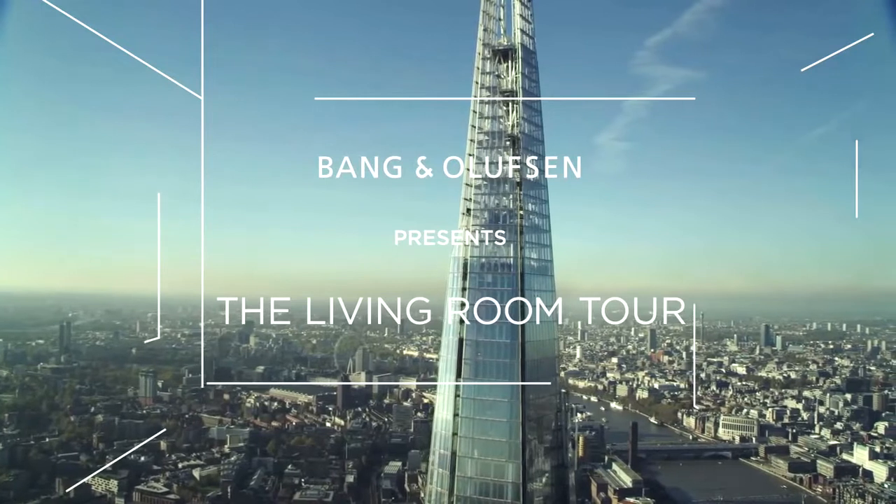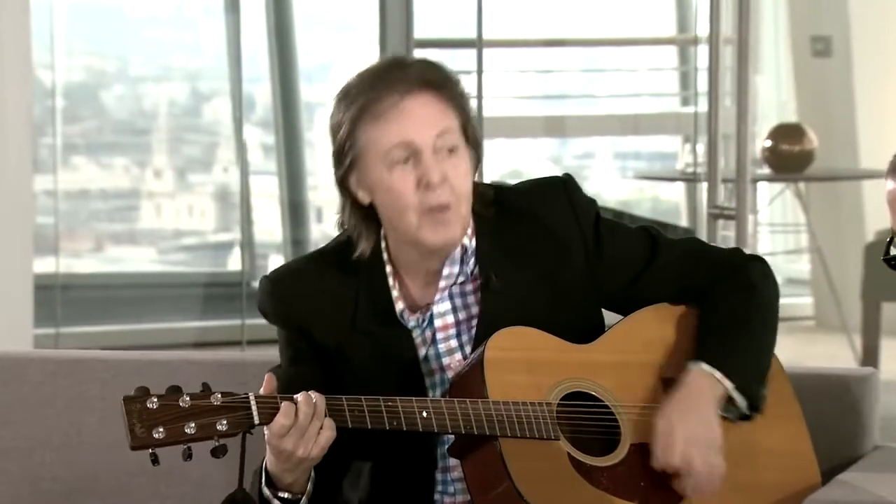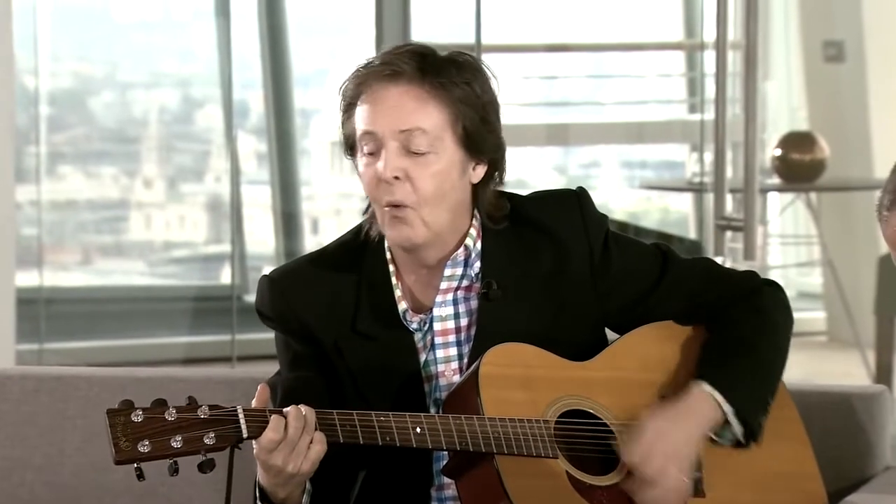I'm very proud to work with Sir Paul and launching our new speakers. He's always had a passion for Bang & Olufsen. I think the passion that he brings to people with his music is absolutely outstanding.